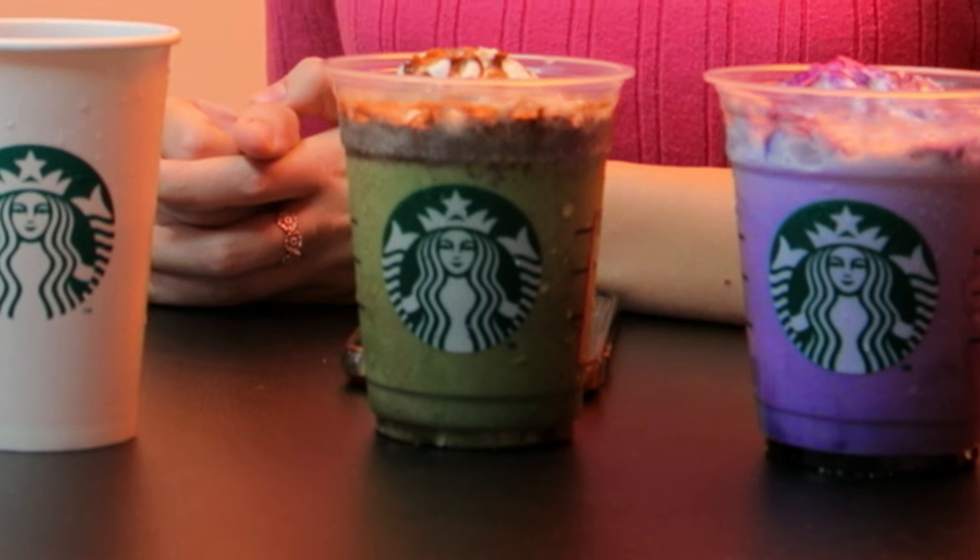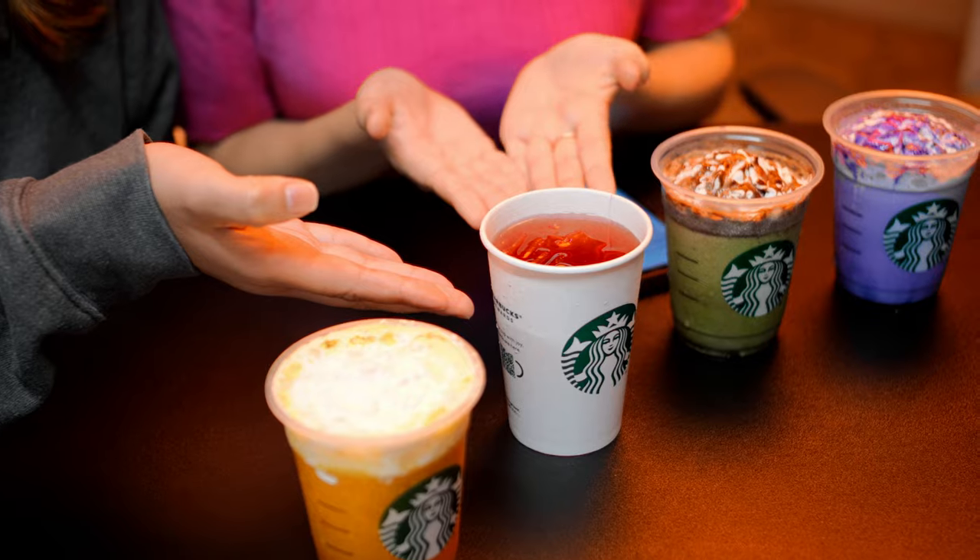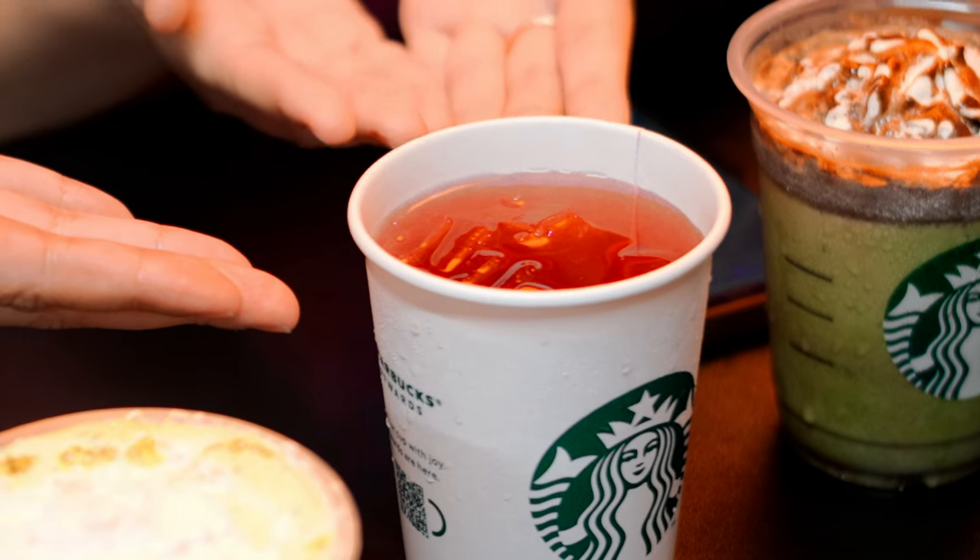The next one is a tea drink — passion fruit tea with vanilla syrup added. It's red so it looks like blood, but it's also very diluted because they put a lot of ice in it. So it's like icy blood — nice and cold, just like vampires like.